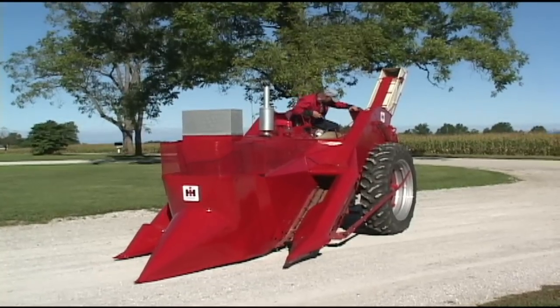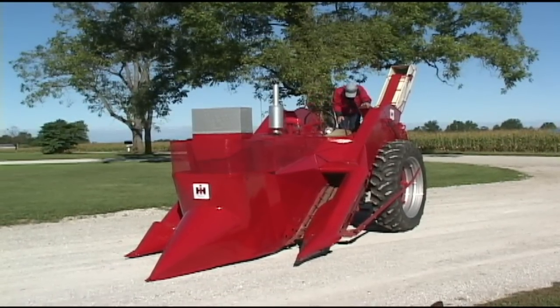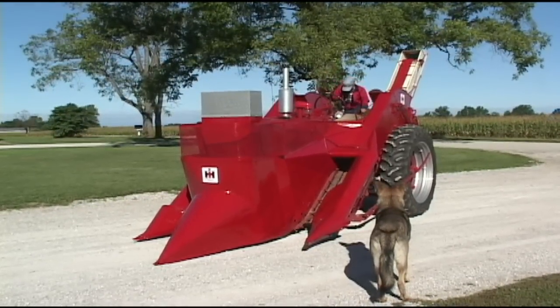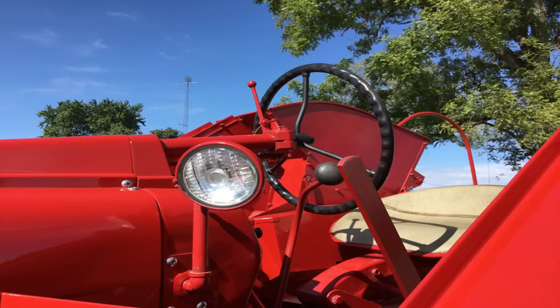Does this tractor have a torque converter? It has a TA — the torque amplifier — which was very handy. If you were getting into some heavier corn, you'd have to push a clutch down, throw it out of gear, and let out real quick. But this model had a torque amplifier — you come in on a heavy spot, pull it back, and it slowed the travel speed about one-third, then it would catch up and go right on.